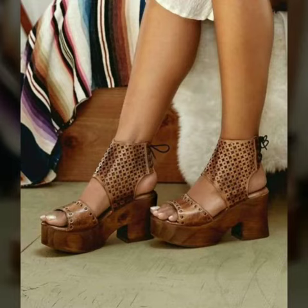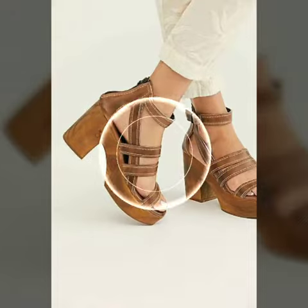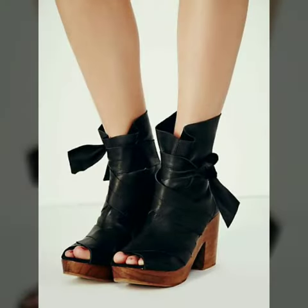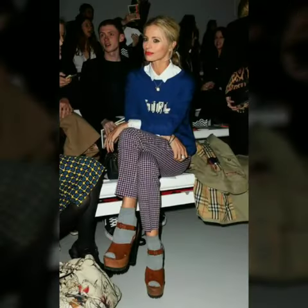Thank you so much for watching my video. Videos from my channel can help you — you can get ideas for your shoe shopping from here, and you can easily buy these designs from the websites I mentioned.